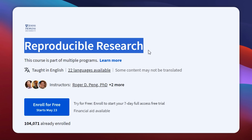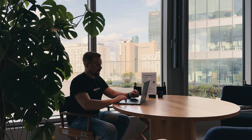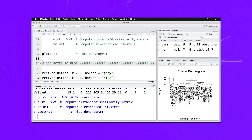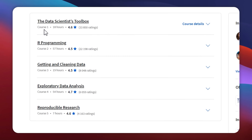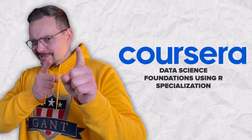The fifth and final course is Reproducible Research, where you will learn how to report data analysis in a way that others can easily reproduce. You will use tools that let you combine your data and analysis into one document so anyone can follow your steps and get the same results. As you can see, it pretty much covers all the data science basics — and what I especially like is that it is not all theory; you will get to practice with quizzes and hands-on assignments.